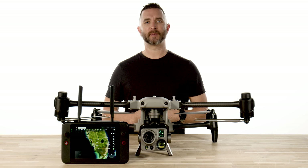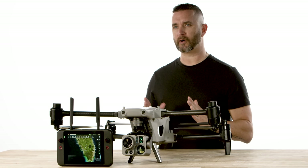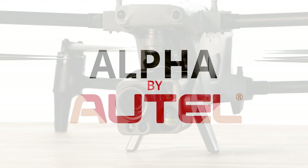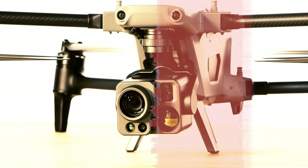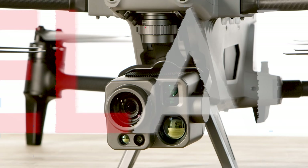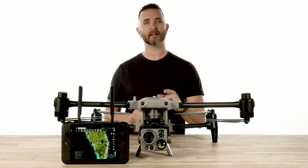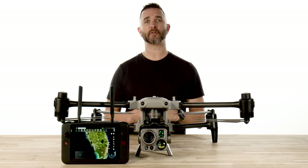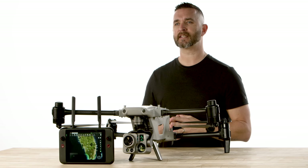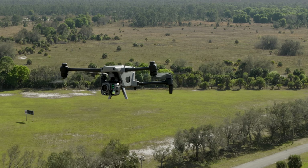Hey guys, it's Chris from Florida Drone Supply and it's a big day for us. As you can see, sitting in front of me is the brand new Autel Alpha. This is the latest offering from Autel and we are lucky enough to have the only one in the United States in our office for us to test, learn, and evaluate its capabilities. The Autel Alpha is an intelligent multi-purpose industrial drone which has a place in so many different industries and applications.